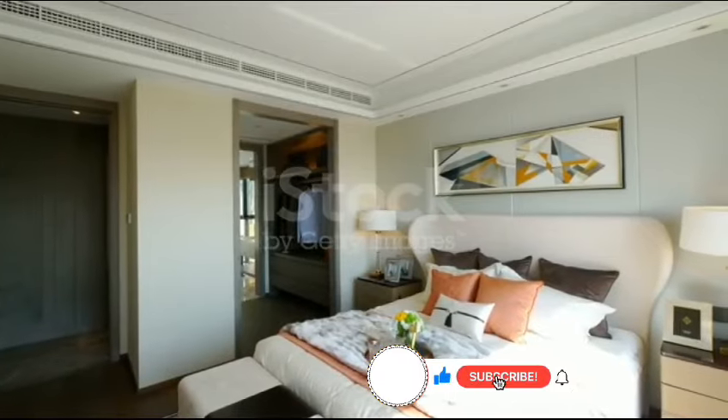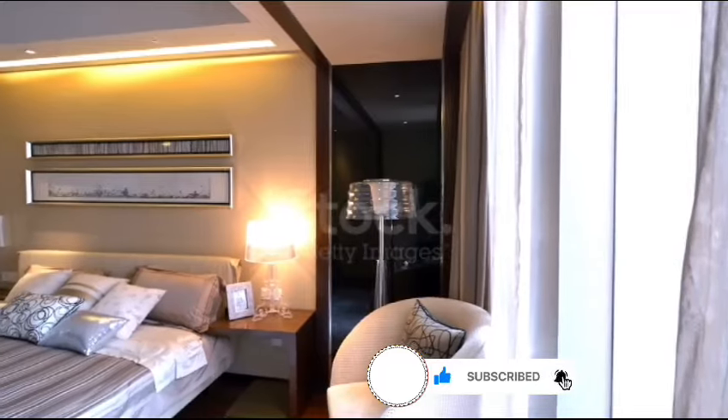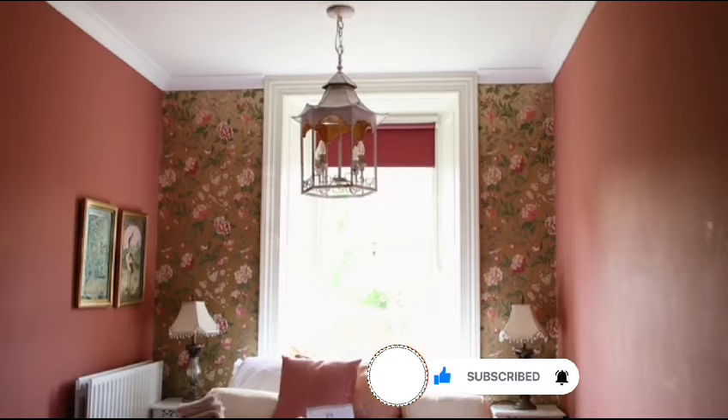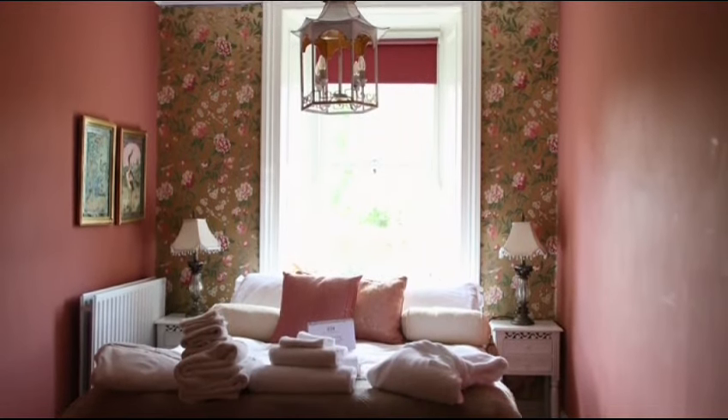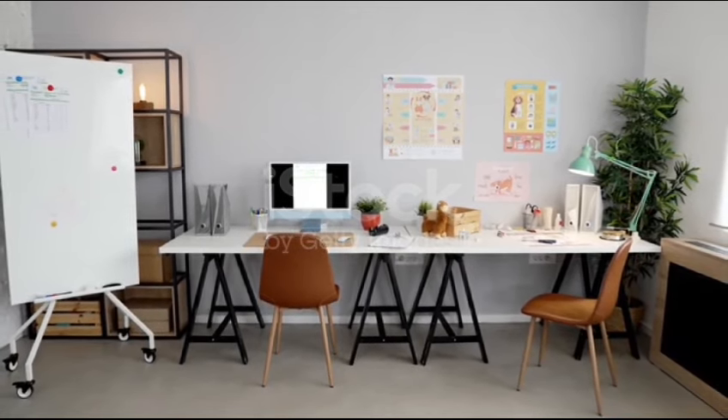Tip number 7: DIY Lighting. Get crafty with lighting by making your own lamps or pendant lights using mason jars or paper lanterns. Tip number 8: Wall Decals and Stickers. Add personality to your walls with removable decals and stickers. They are an affordable way to switch up your decor whenever you like.